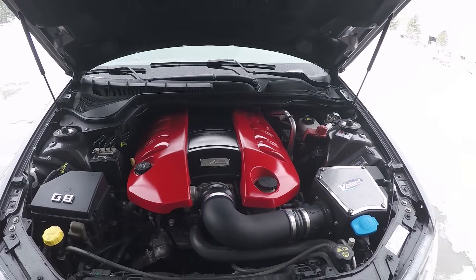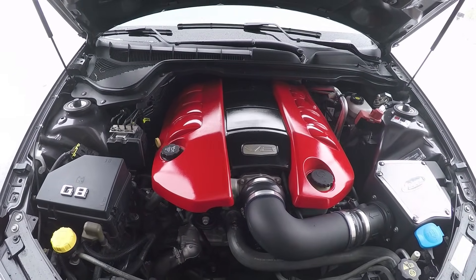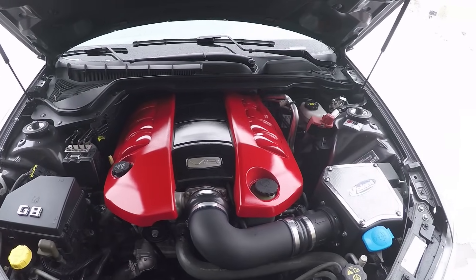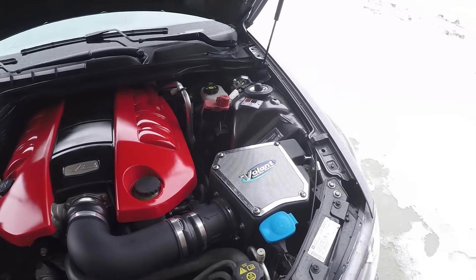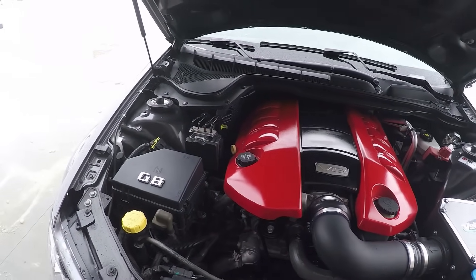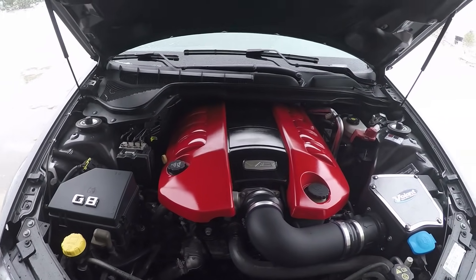That's pretty much all you need to know underneath the engine bay. This cover is painted — I painted it red myself using Rust-Oleum; they come standard as silver. Maintenance is real simple: just check your oil from the dipstick, check your air filter, and every year or so check your power steering fluid. Also check your coolant — I do it every couple of months just to make sure it's all topped up and ready to go.